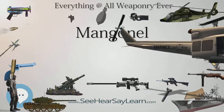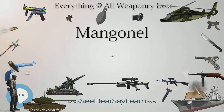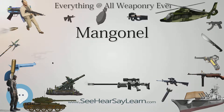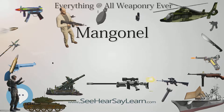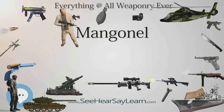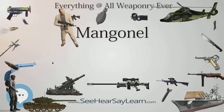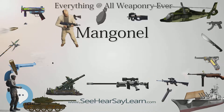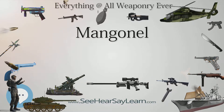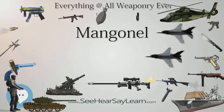The medieval mangonal was principally used in siege warfare to damage a castle or city's walls and infrastructure, or to harm or harass defending troops. The more unusual types of projectile included dead, and often partially decomposed, carcasses of animals or people, and even human heads, used to intimidate, demoralize, and spread disease among the besieged. This tactic often proved effective.